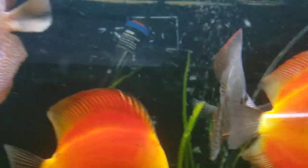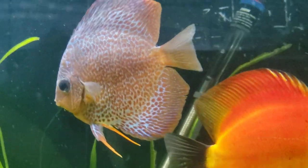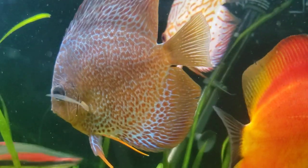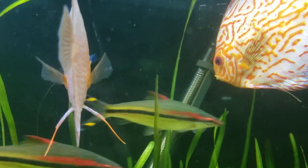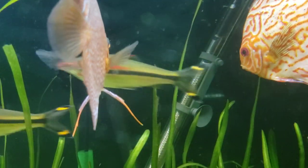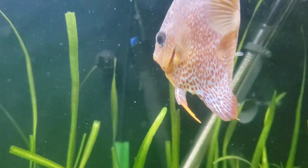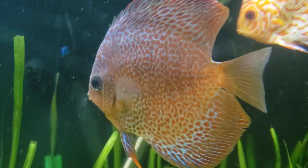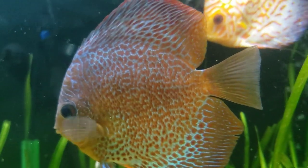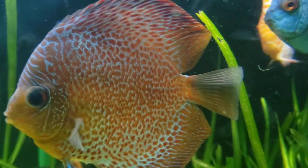Tiger turquoise and Mr. Blue decided to mate, and I woke up this morning and all the eggs were gone, so I'm assuming they didn't dig it. But as you can see, the intricate patterns on these guys are just phenomenal.